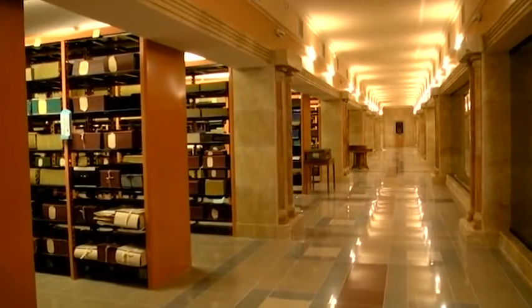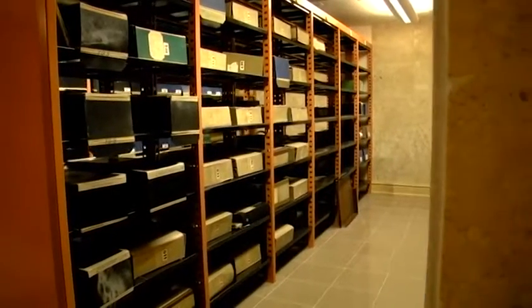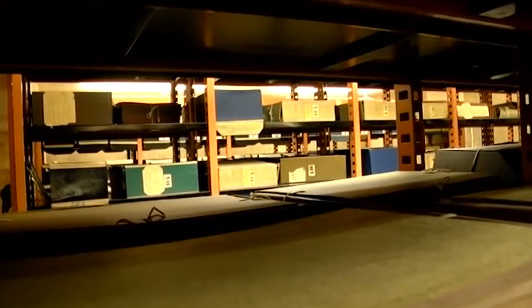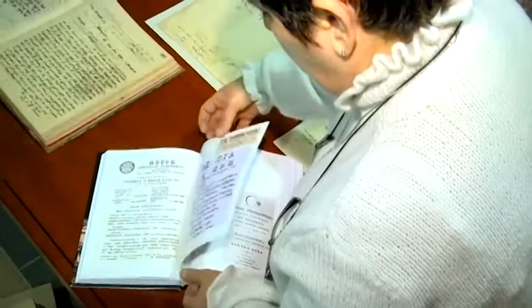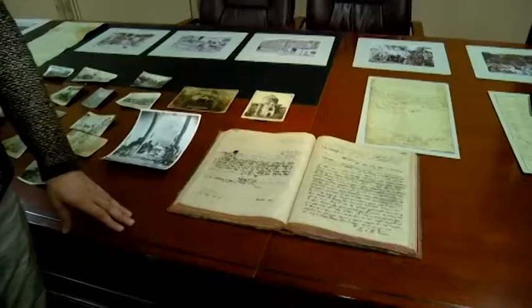Not all genocide-related artifacts are included in the current exhibition. Some items are kept in the repository, where scholars go for research. The exhibition includes documents showing Ottoman government decisions and orders pertaining to the Armenian Genocide. They were researched by Anahit Astoyan, who has written a book on the subject. Our repository contains the orders and edicts based on which the properties of Armenians were robbed and expropriated, as well as numerous other documents related to the Genocide.